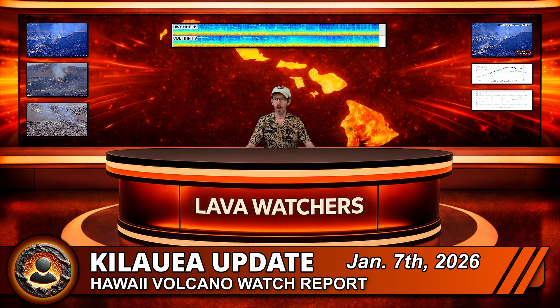Aloha, Lava Watchers! Will there be a Kīlauea Eruption Number 40, or is the volcano easing off after Episode 39? We will dig into the latest signals in this Hawaii Volcano Watch Report for January 7th, 2026.